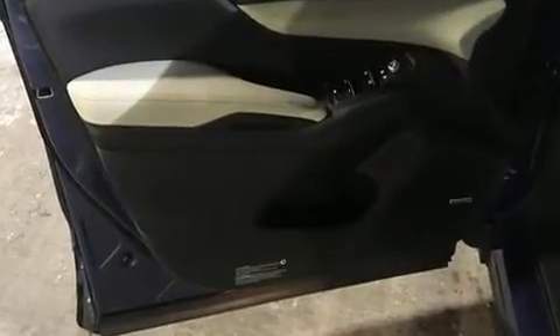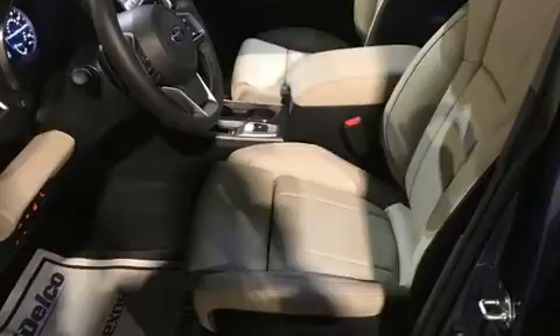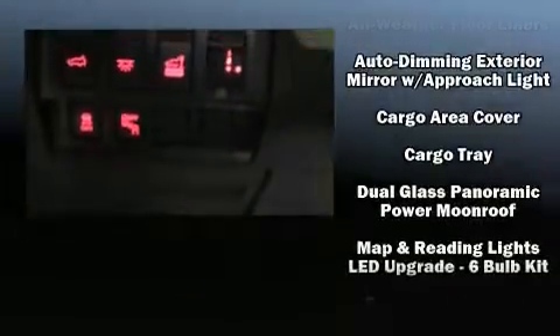Subaru ensures the safety and security of its passengers with equipment such as dual front-impact airbags with occupant-sensing airbag, an emergency communication system, and four-wheel disc brakes with ABS.